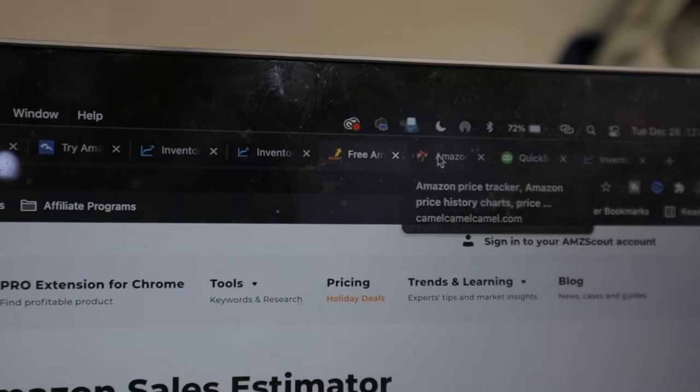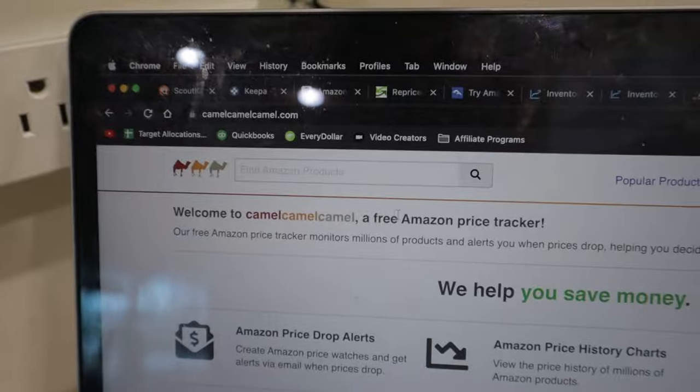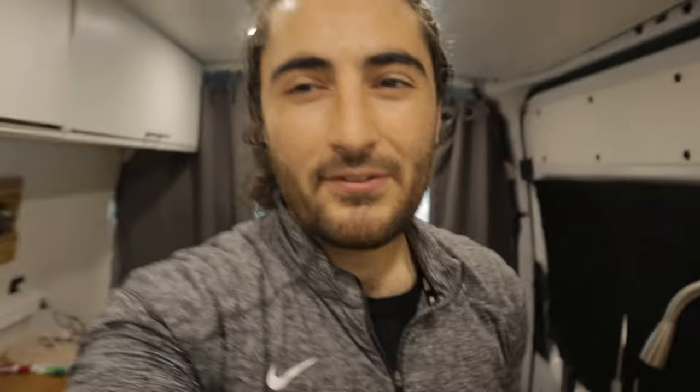The other software is Camel Camel Camel, which is also built into Scoutify 2. We touched on it before — it has a browser so you can search products and look at prices if you're doing stuff online. But it's not super necessary if you have the Keepa chart or Keepa integration into Scoutify 2. Once I set that up I probably won't use Camel Camel Camel much, but for now I still use it especially when a product doesn't have any listings and I want to see what I could expect to get for it.